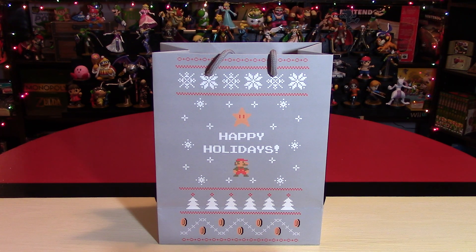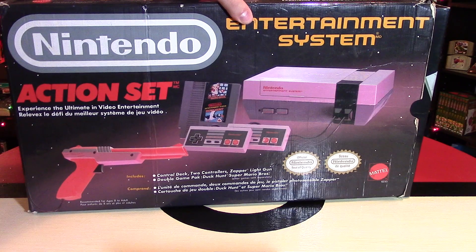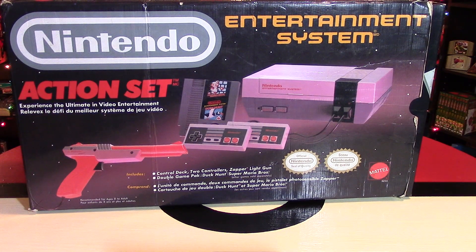On the fifth day of Nintendo Christmas, Nintendo collecting recommended to me five retro consoles. Hey Nintendo fans and collectors, Lithium here. Welcome to day five of Nintendo Christmas for the year 2015.